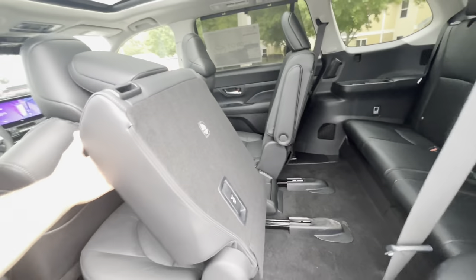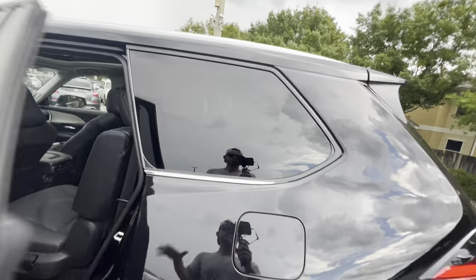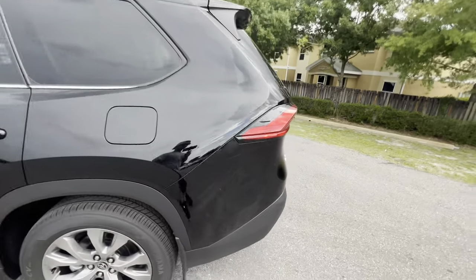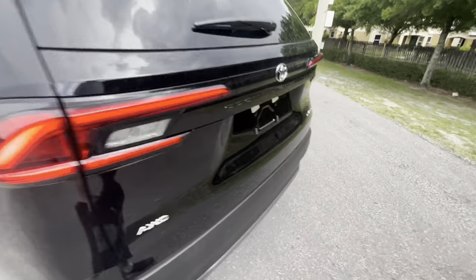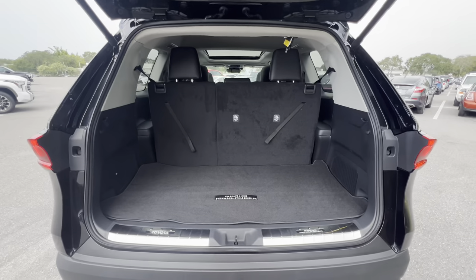You exit the third row by pulling the latch up top, pushing forward, and stepping out — much easier than most full-size SUVs. There's also a massive third-row window so passengers don't feel like they're in a cave. With the third row up there's still quite a bit of cargo space.